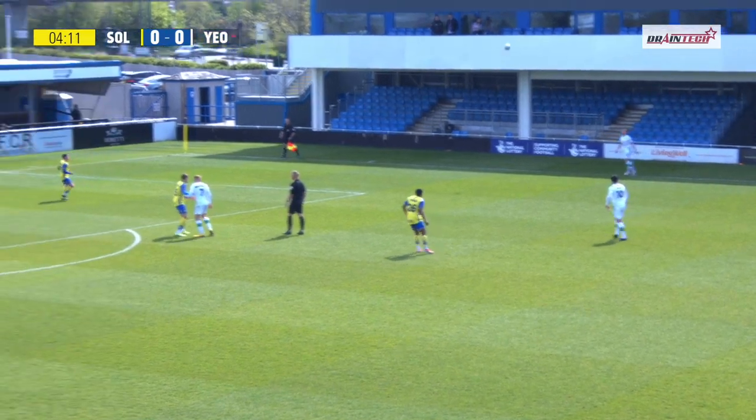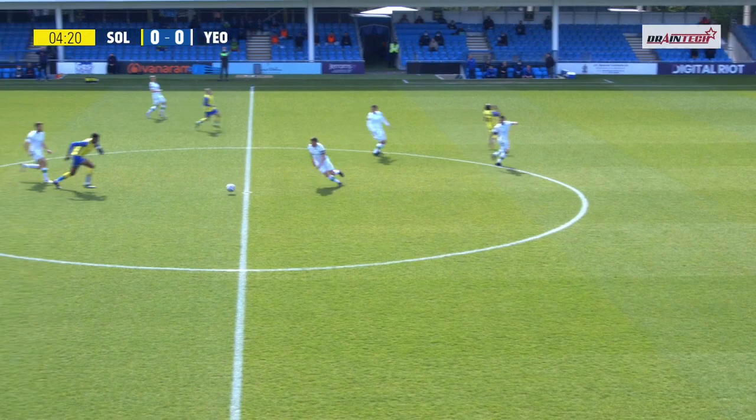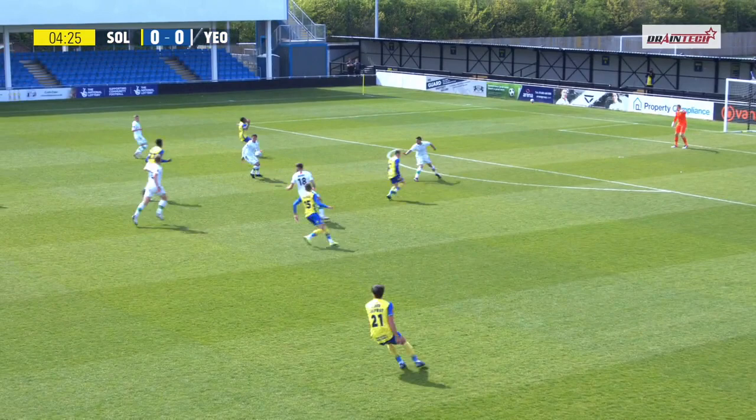The ball goes long into the box and takes a ricochet or two. Maycock looks to hook it away. It arrives with Hudlin, who gets a good first touch and looks to get it through towards Donawa. There's a sliding challenge but the counter-attack could still be on with Maycock, looking to get it out towards the left with Donawa.